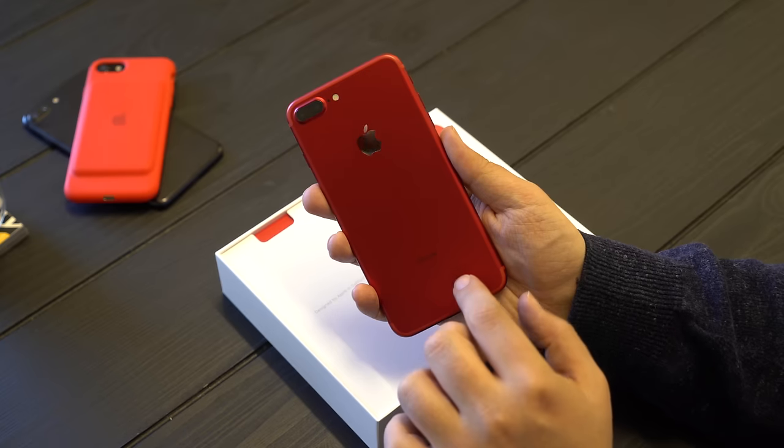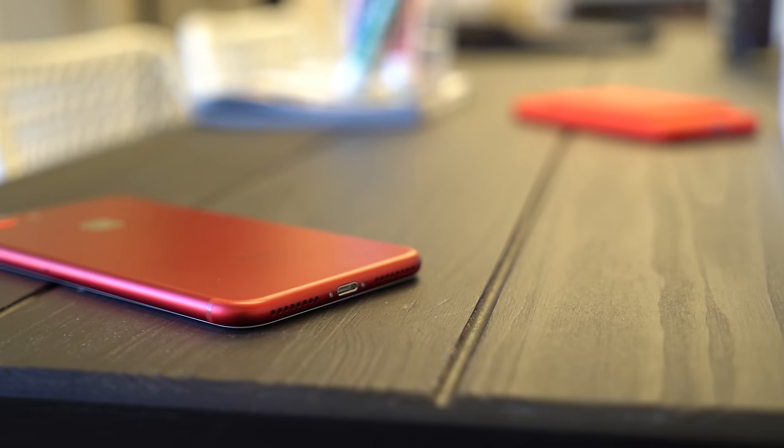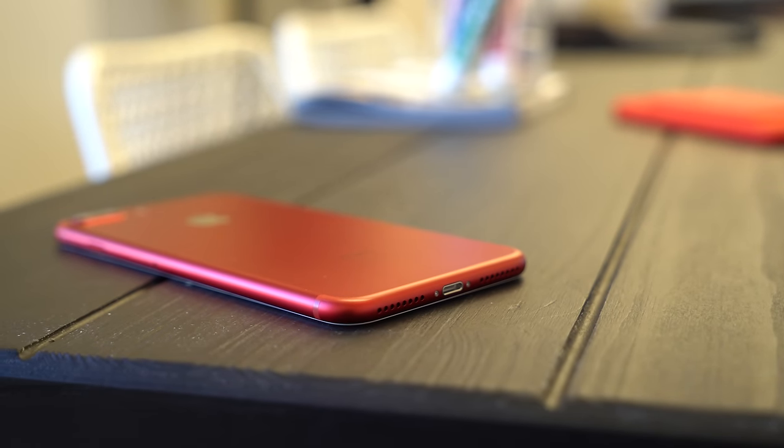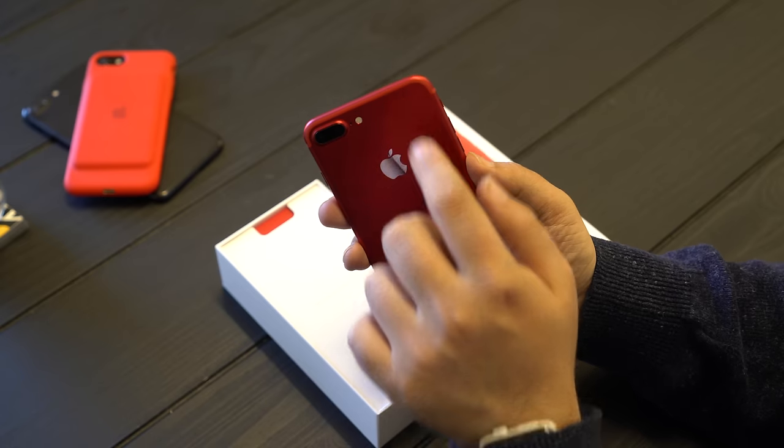There's a silver Apple logo embedded in the back, the same dual system camera, of course. The sides are Product Red, and they've even managed, unlike the rose gold and gold iPhone, to color match the antenna lines.